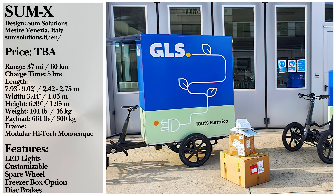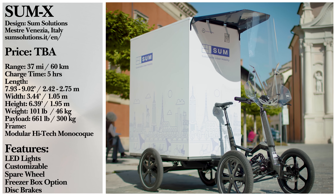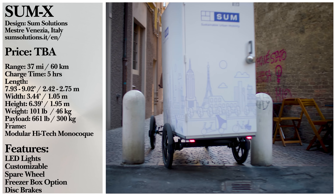Optional upgrades include covered canopies, front windshield and rooftop, temperature-controlled cargo boxes, solar systems, and additional child passenger seats. Their versatility has spawned many innovative offshoots, including the next e-bike we're looking at.